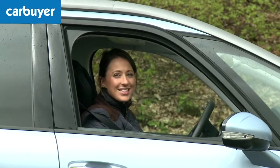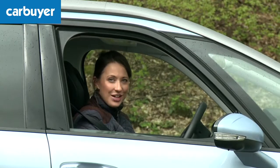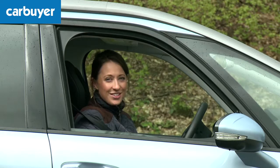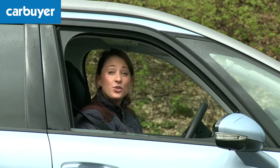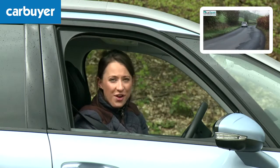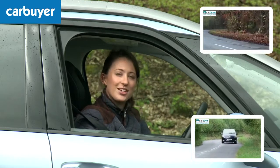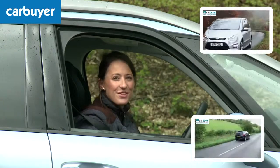Having said that, these niggly little points probably won't put you off buying this car. With its stylish good looks, large boot and extra two seats, not to mention the low running costs, this could be the large MPV for you. If you're still unsure, why not check out the Ford S-Max video here and the Peugeot 5008 video here. And don't forget to subscribe to our Car Buyer channel by clicking here and we'll send you a new video every week.